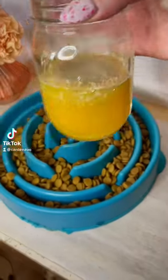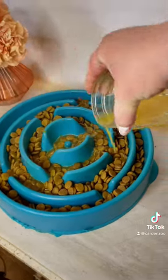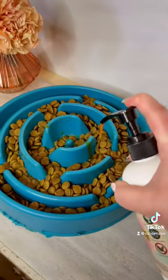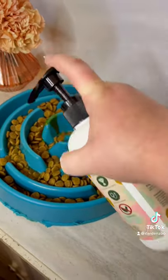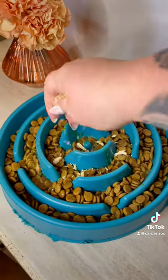If you have a picky dog that isn't happy with their dry kibble anymore, here are a few options to spice it up. First, trying a new maze bowl might help. Hydrating with bone broth, adding a flavorful topper — this one is steak and salmon by Dog Snob — or some freeze-dried meat on top; I like to crumble it up and sprinkle it all over.